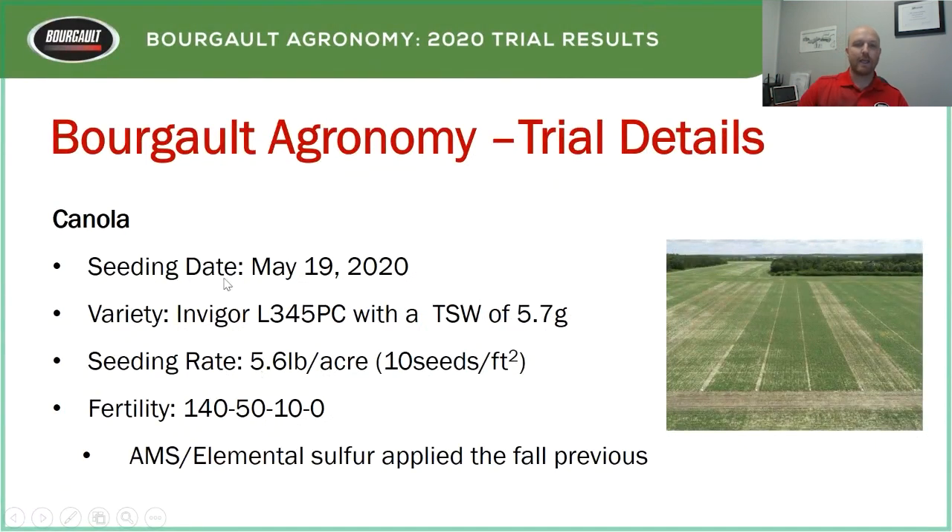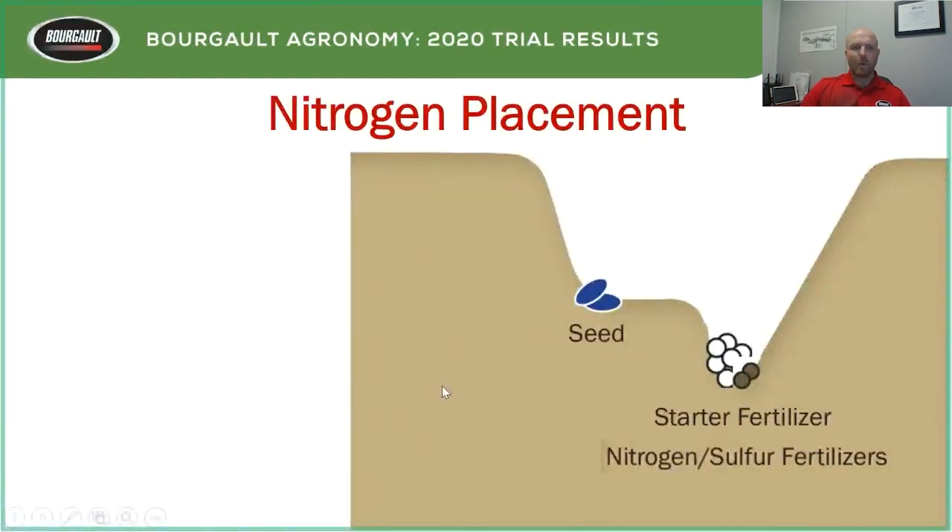For the canola trials: seeded May 19th, L345 PC variety, TSW 5.7 grams, target rate 10 seeds per square foot at 5.6 lbs per acre. Fertility was 140 lbs actual N, 50 lbs P, 10 lbs K. Sulfur was applied the fall prior as AMS elemental sulfur — I'd always pull sulfur out of the tank first, and there are benefits to putting elemental sulfur on top of the ground rather than banding it.